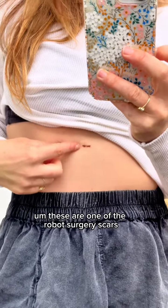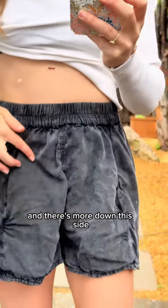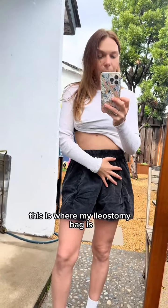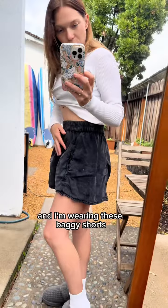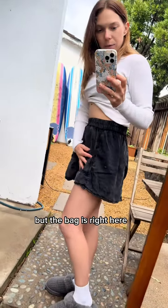These are some of the robot surgery scars — there are some here and more down this side. This is my right side, and this is where my ileostomy bag is. I'm wearing these baggy shorts because I just want to lounge and be comfy, but the bag is right here.